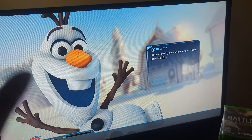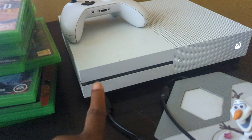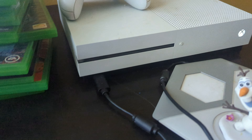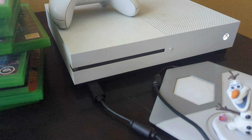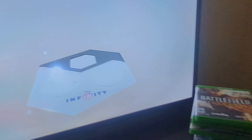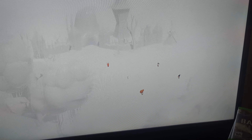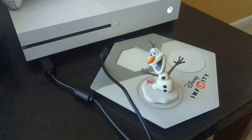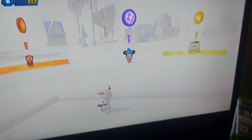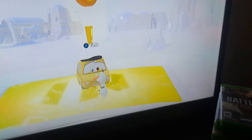I want you to see that even though the Olaf figure is broken off from the base, it still does work. The game will be left inside the console since I don't have a case for it. As you can see, we're in the Disney Infinity Toy Box Hub — and Olaf lights up and everything works just fine.